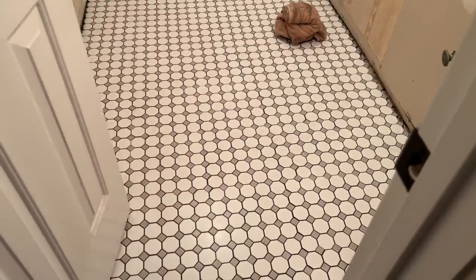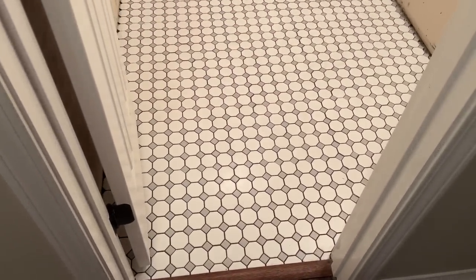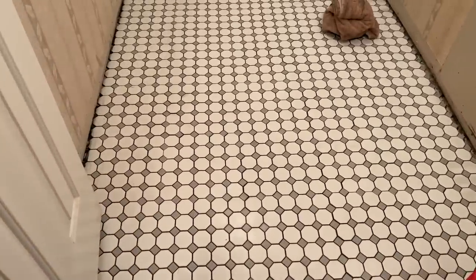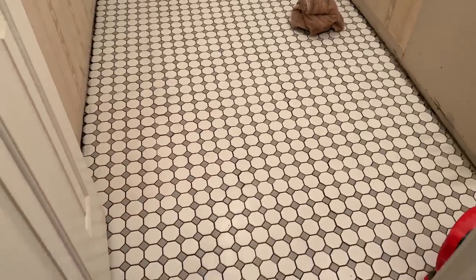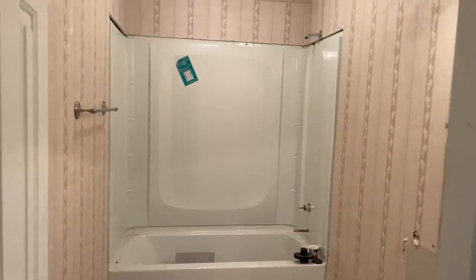He literally grouted it last night so it's still fresh — I'm trying not to walk on it. I'm obsessed. I picked the darker grout to go in between. Shower tub combo is in.